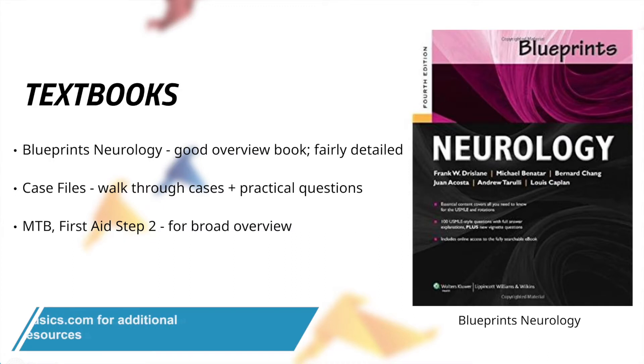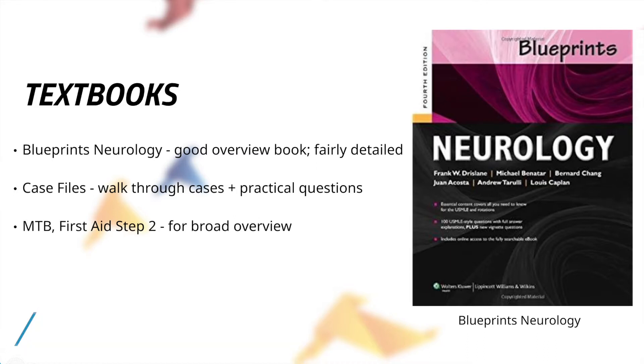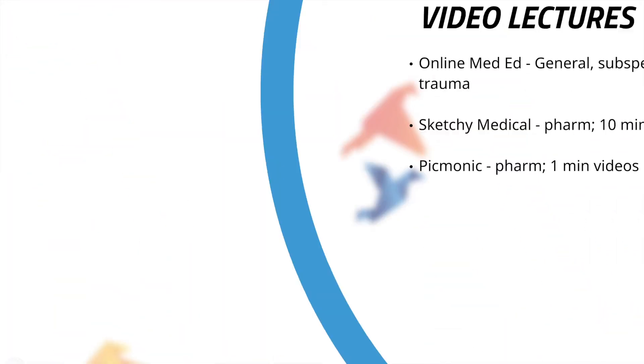Case Files was also a good option — great for walking through general cases and practical questions, especially while on the wards. But for preparing for the actual shelf, Blueprints was the best resource. Master the Boards and First Aid for Step 2 are very good for broad overview-type textbooks as well.